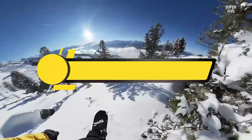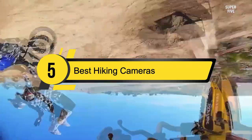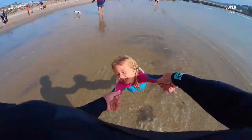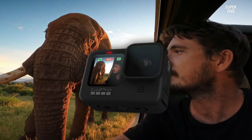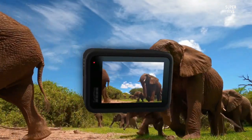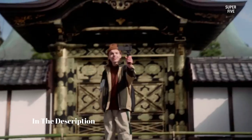Hi everyone, today we're going to take a look at the five best hiking cameras on the market for this year. First we're going to show you our five best picks, then we'll talk about what you should look for before buying a hiking camera. You can find timestamps and links to all the products we mention in this video down in the description below.